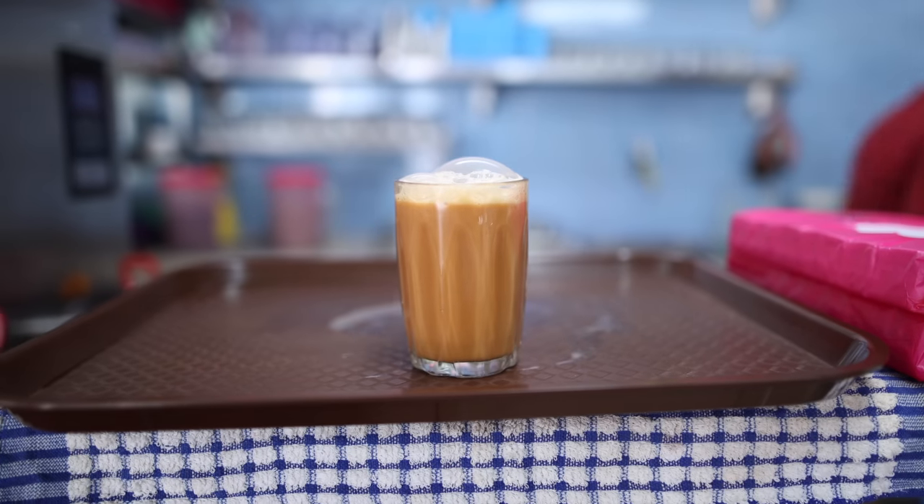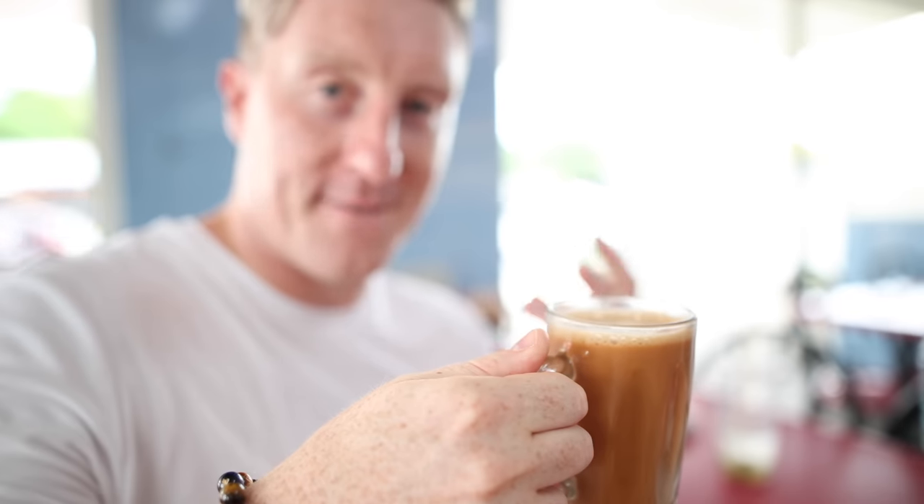I've also got some teh tarik, which is like a milky, frothy, sweet tea found in Southeast Asian countries. I've never had this before. It's a hot tea — really sweet, super sweet and creamy. I'm used to a good cup of Yorkshire tea, but teh tarik, it's not bad.